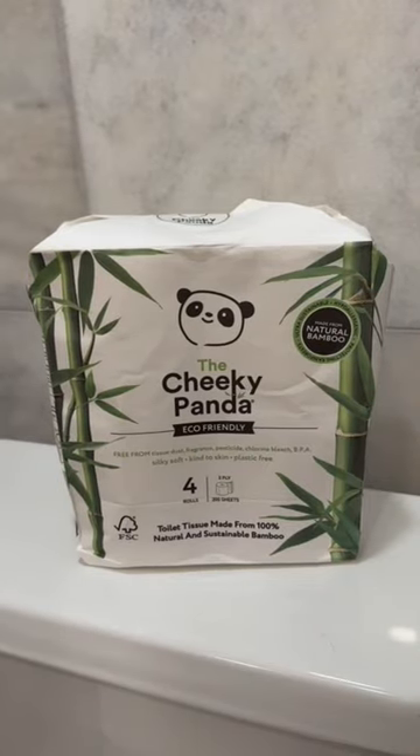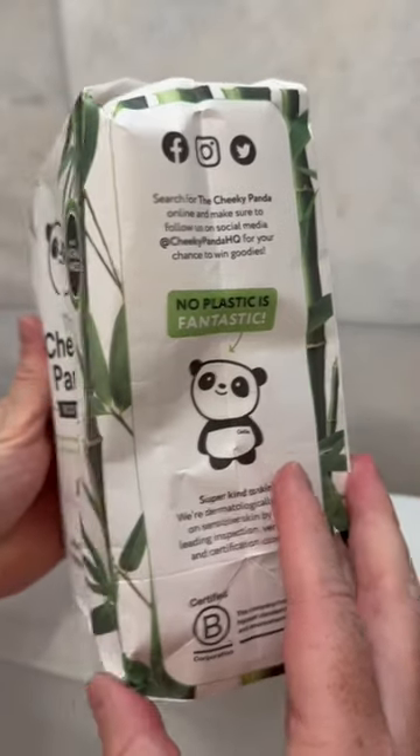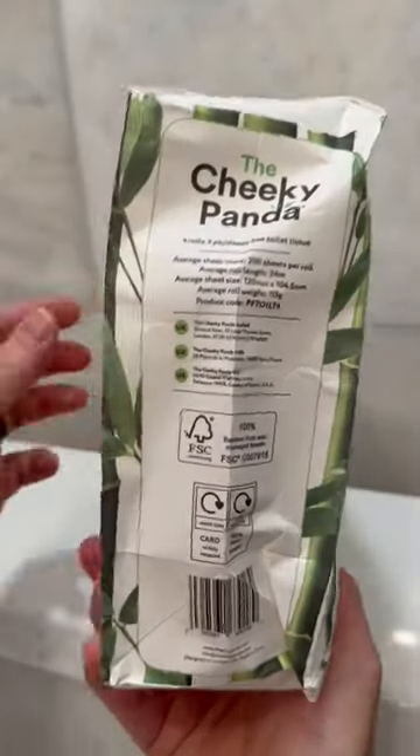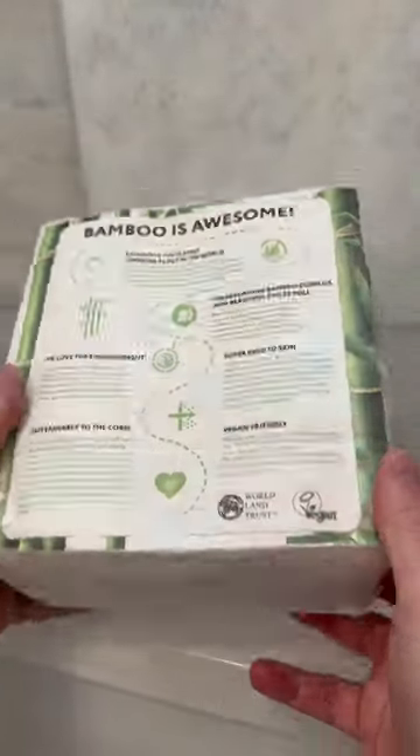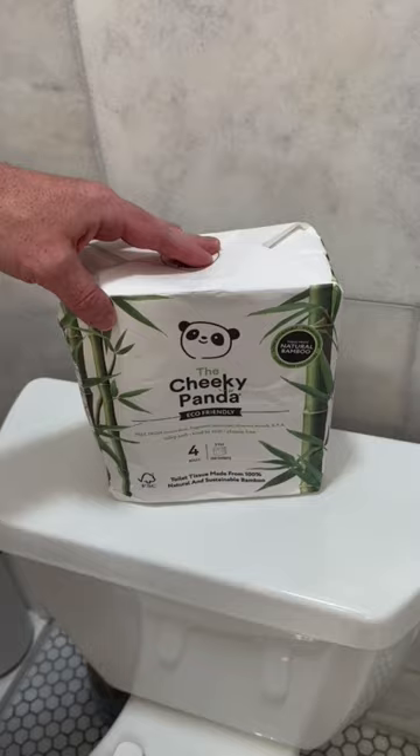Cheeky Panda Bamboo Toilet Paper Strong 3-Ply is an eco-friendly alternative to traditional toilet paper. Designed with sustainability in mind, made from 100% bamboo, it offers a strong and durable 3-ply construction, ensuring a soft and comfortable experience.